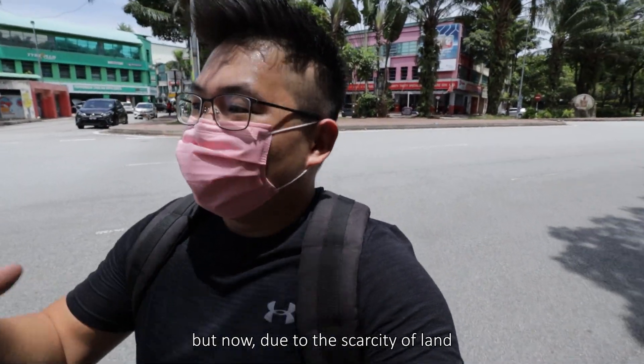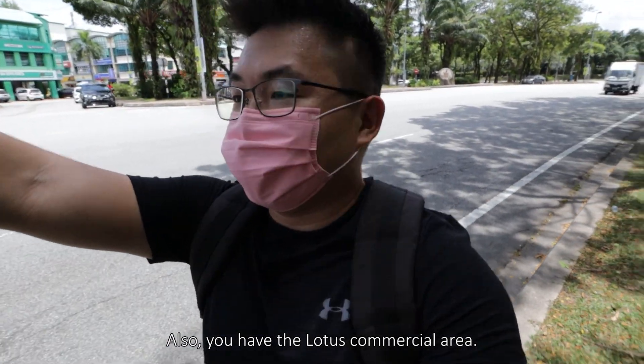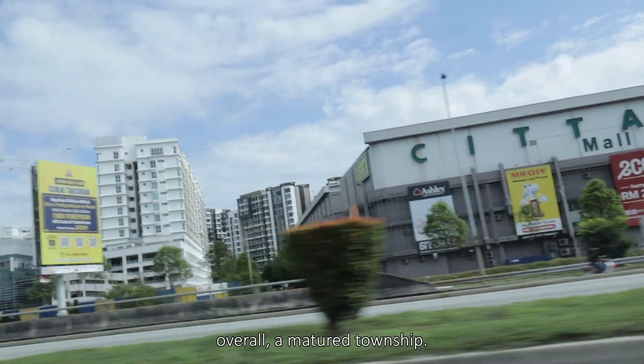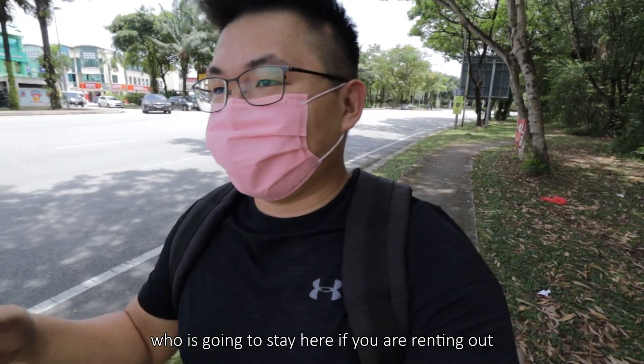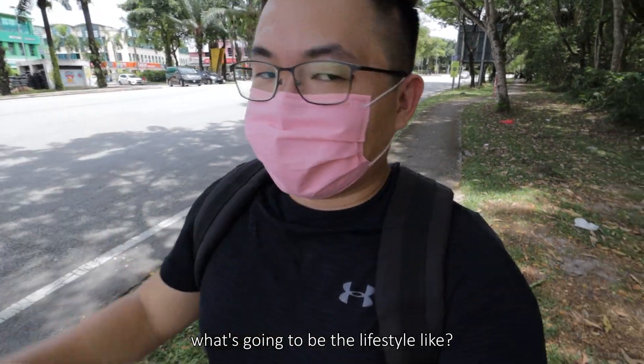Now, due to the scarcity of land, high-rises are starting to pick up. You also have the Lotus commercial area and Chita Mall right behind the site — overall a matured township. That's the importance of doing site visits: you get a clear picture of who's going to stay here, whether you're renting out or staying yourself, and what the lifestyle will be like.